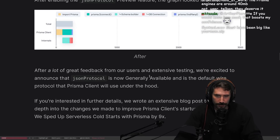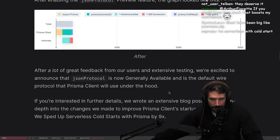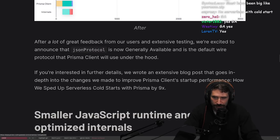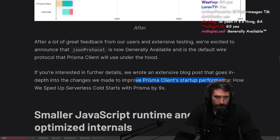After a lot of great feedback from our users and extensive testing, we're excited to announce that the JSON protocol is now generally available and is by default the wire protocol that the Prisma client will use under the hood. If you're interested in further details, we wrote an extensive blog post that goes in-depth into the changes we made to improve Prisma client startup performance.